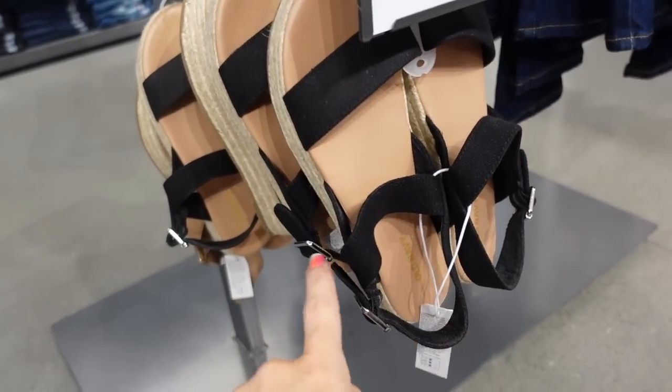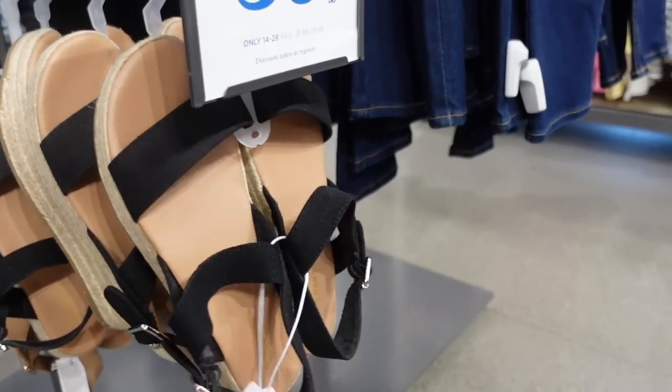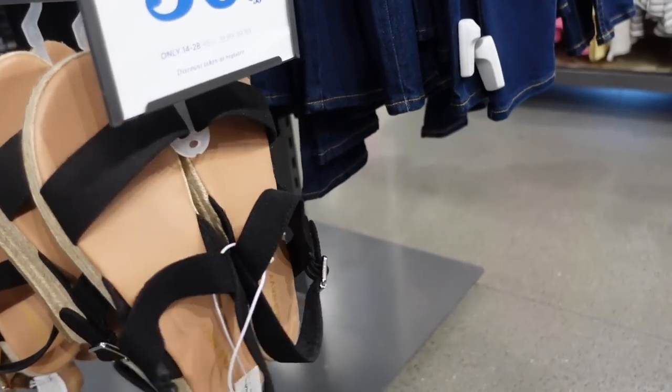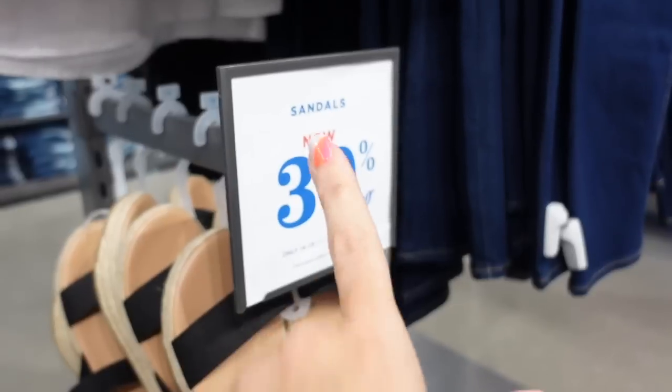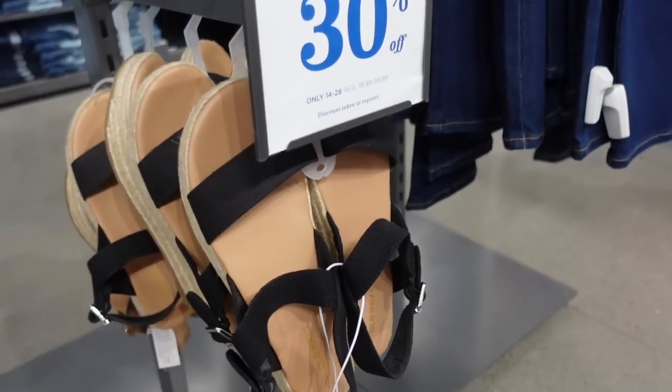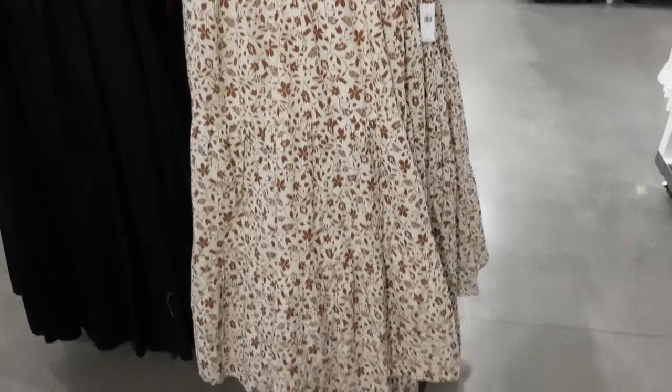Also seeing new espadrilles with a little bit of a platform, canvas strap that goes around with velcro. They also come in a natural canvas. These are $39.99, 30% off.